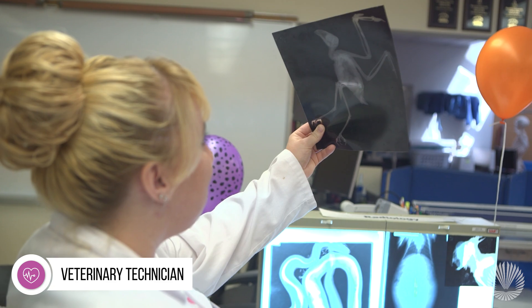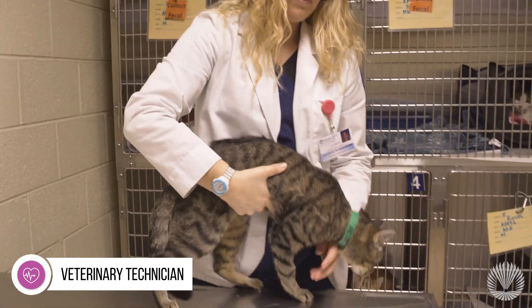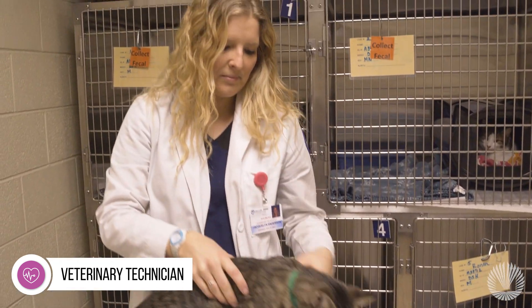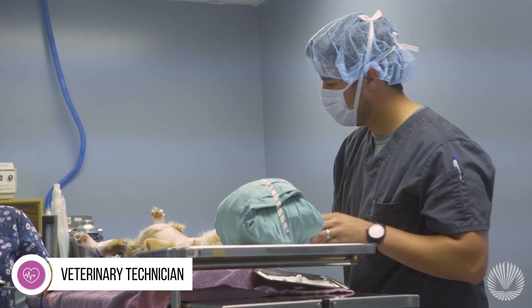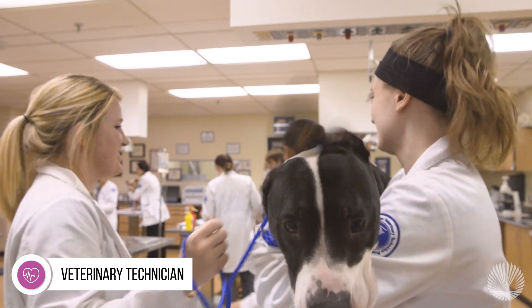You'll be fully prepared for the Veterinary Technician National Examination, which is required for licensing. In fact, graduates of McCombs Veterinary Technician Program have consistently exceeded the national average on the exam.